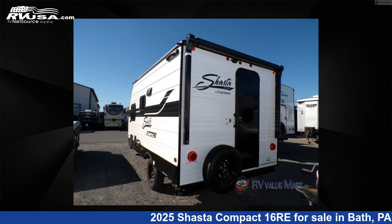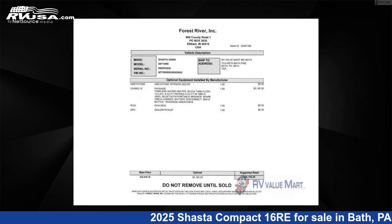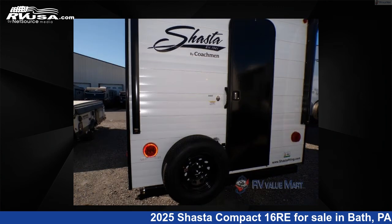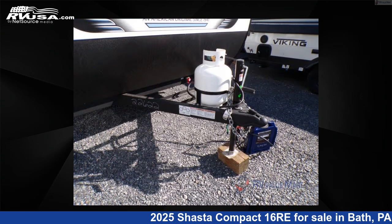This 2025 Shasta Compact 16 Re is a travel trailer RV located in Bath, Pennsylvania 18014, and is offered for sale by RV Value Mart, Bethlehem. Click the link in the video description to visit RVUSA.com and see more photos as well as the current price.